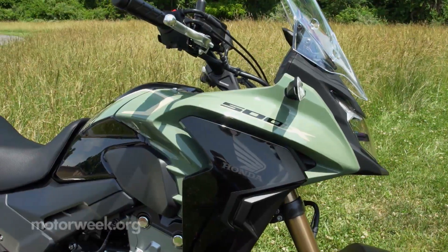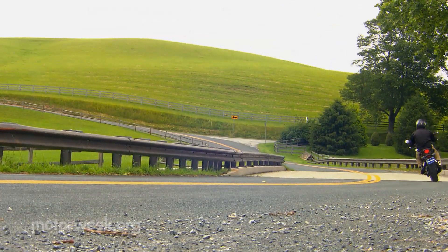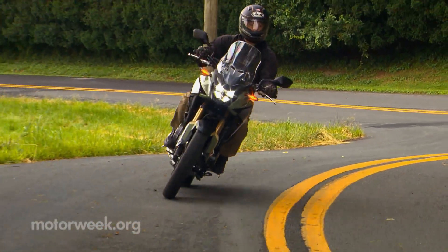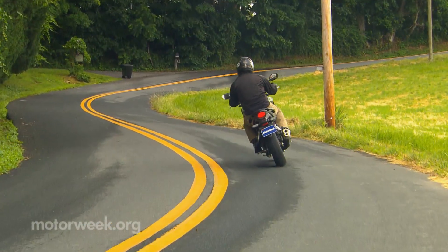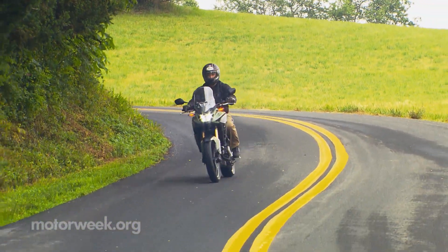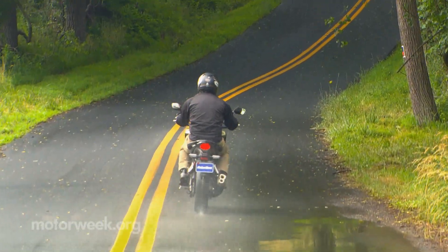So yes, the value proposition is indeed very high, but the fun factor is up there too, as Honda's mid-sized CBs have always provided a fun and frugal gateway to the joy of motorcycling. This 2022 Honda CB500X is outfitted and ready to take you even farther.